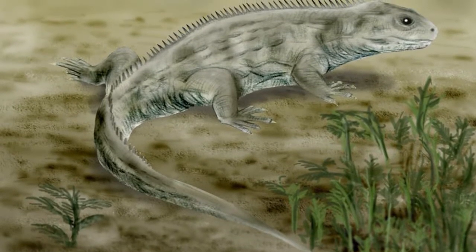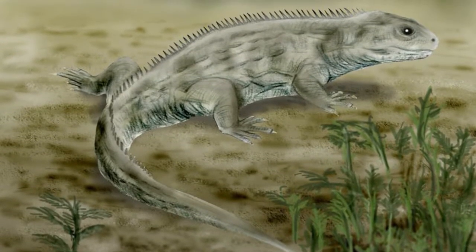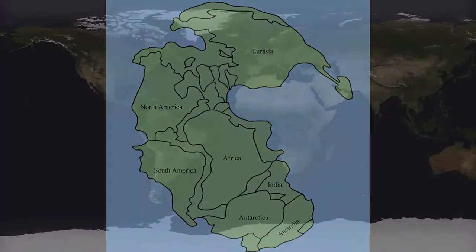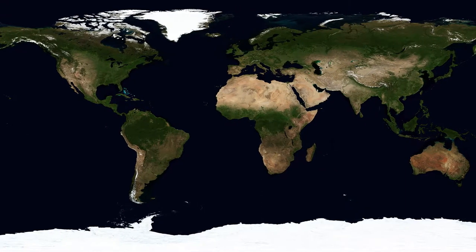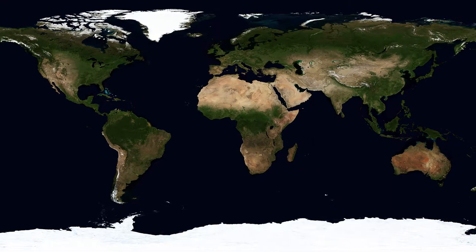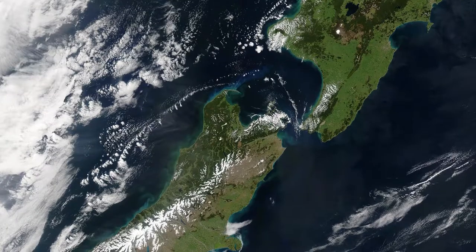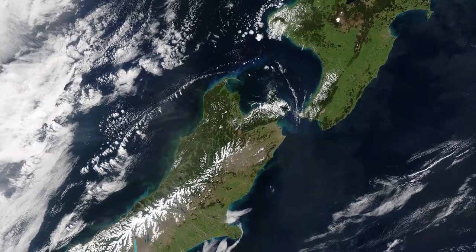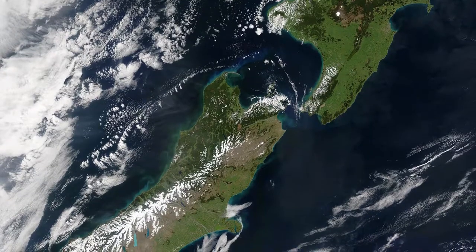It was once believed that this group began to disappear due to competition with lizards and mammals. However, it has been suggested that changes in the climate due to the breakup of the supercontinent Pangea may have contributed to the decline of the Rhynchocephalians. As time went on and the continents drifted to where they are today, the lineage dwindled in number, and eventually they were restricted to New Zealand, though it is not known why they survived there.